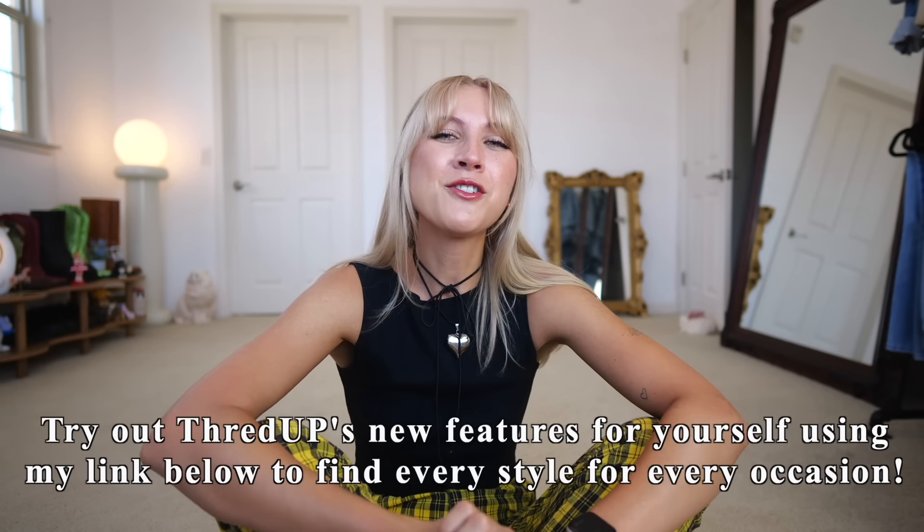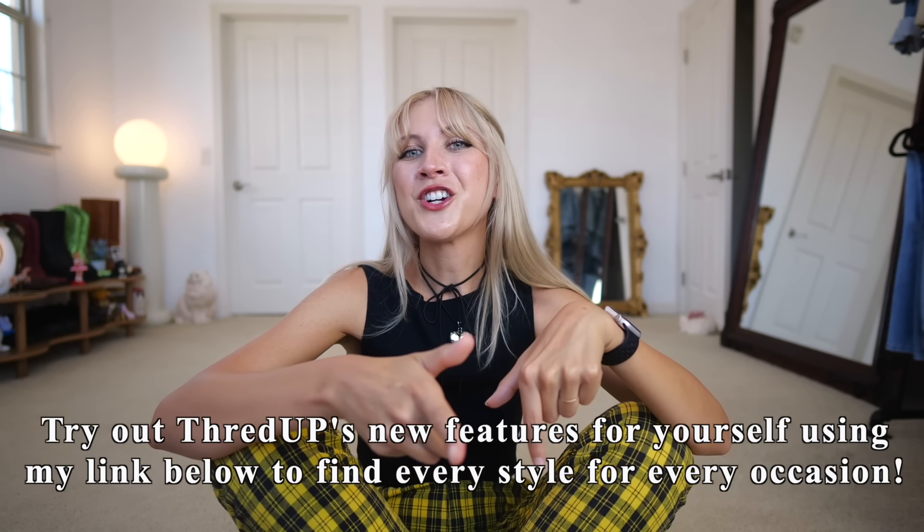Thank you all so much for watching. I know my videos are long but I love to talk, especially about secondhand clothes, and I feel like I just hit the jackpot with all these pieces. Thank you to ThredUP for sponsoring today's video — check out their new features with my link in the description. If you like thrifting and secondhand fashion, subscribe and hit the bell to be notified when I post. Follow me on Instagram @alexisshine83 and I'll see you in my next video!